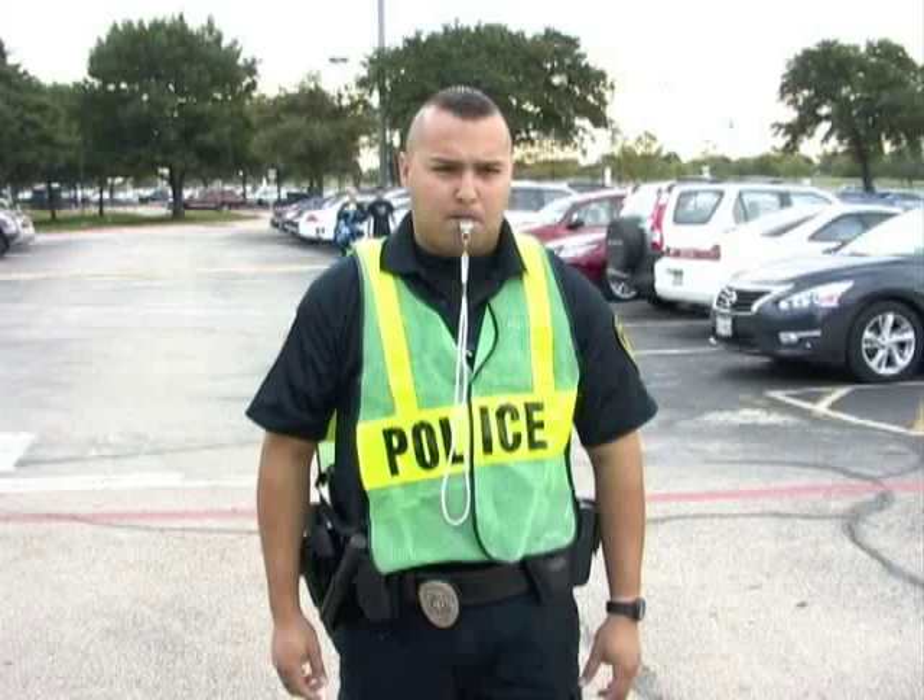The second hand signal is go. This signal is indicated by the continued motion of one arm or hand. If the officer has a whistle, it will be two or three short blasts.